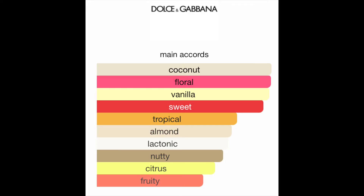The next perfume I wore my freshman year of college. I did not have a good freshman year — obviously COVID hit, it just was not good. I bought this at a very low time in my life. This is the Dolce & Gabbana Garden perfume. I got it in a Sephora sample set where you can redeem one, so I got perfumes for my friends and then redeemed whichever one I thought smelled the most like me. The main accords are coconut, floral, vanilla, sweet, tropical, almond, lactonic, nutty, citrus, and fruity.